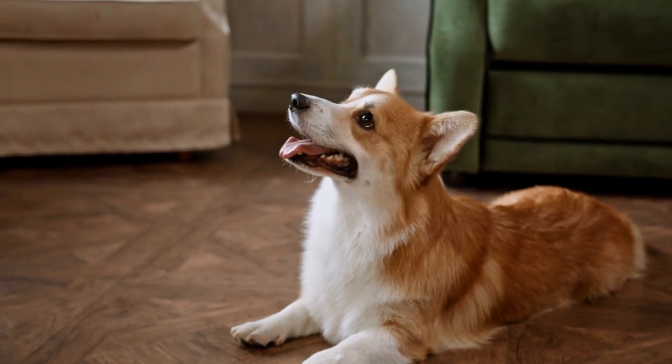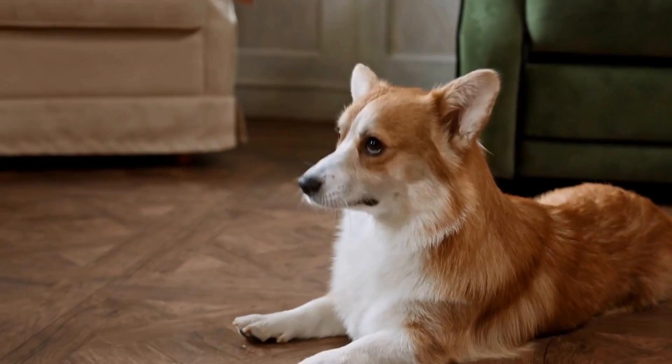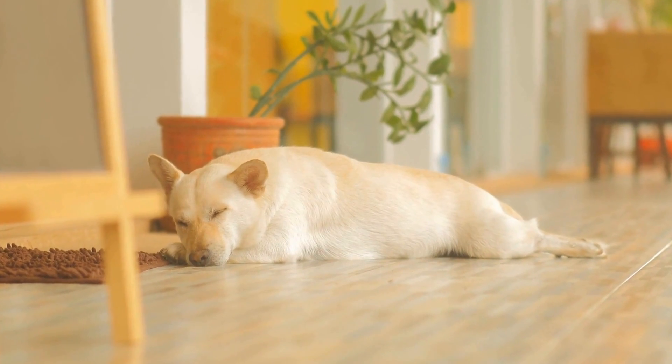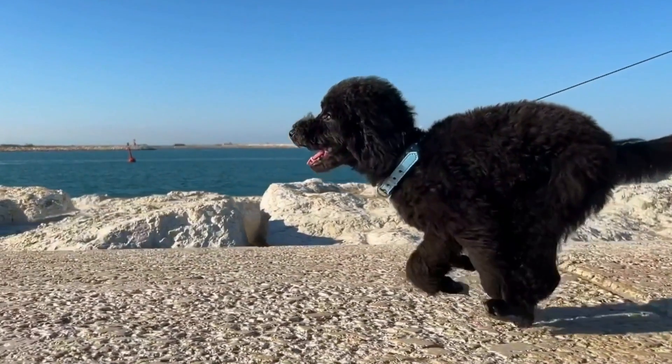Training a dog to be calm during radiation therapy for chest tumors can be a challenging task, but with dedication and patience, it is achievable. Radiation therapy is an essential part of the treatment plan for dogs with chest tumors. However, the process can be stressful for both the dog and the owner.